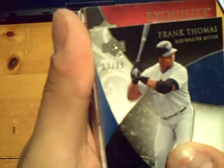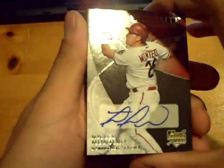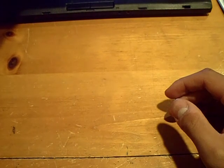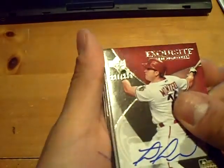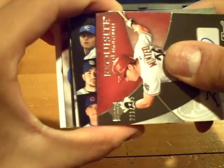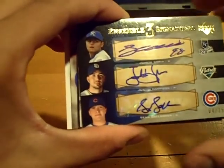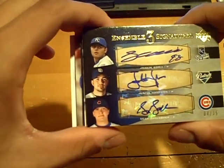For the Diamondbacks, numbered out of 235, rookie autograph of Miguel Montero. It's going to go this way — we hit a triple autograph, number four out of 35. Royals, Padres, and Cubs — Joachim Soria, Justin Hampson, and Sean Gallagher. Triple autograph.